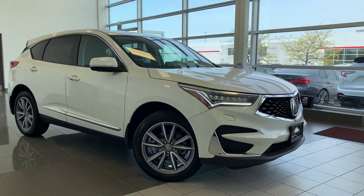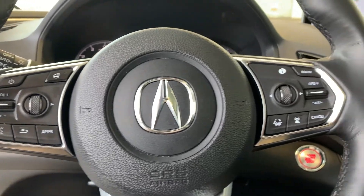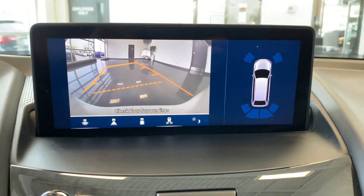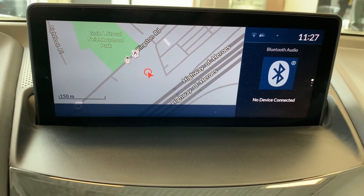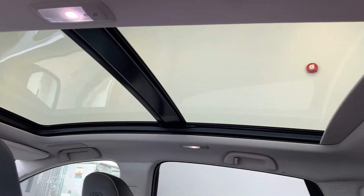Here at Acura Pickering, we have the 2019 Acura RDX Elite. This vehicle features hands-free calling and cruise control on the steering wheel, a rear backup camera, built-in navigation, dual climate controls in the center console, a sun and moon roof, and many more fantastic features.